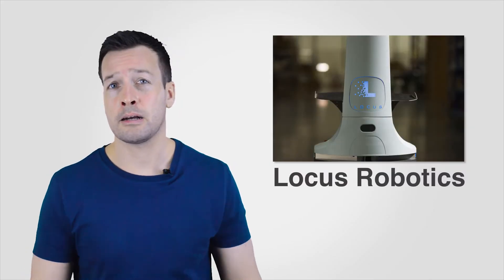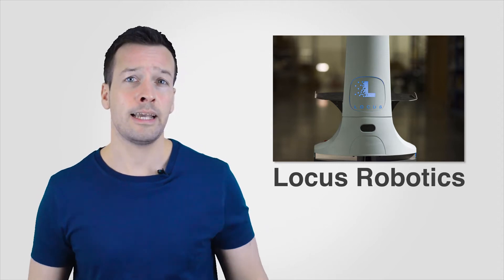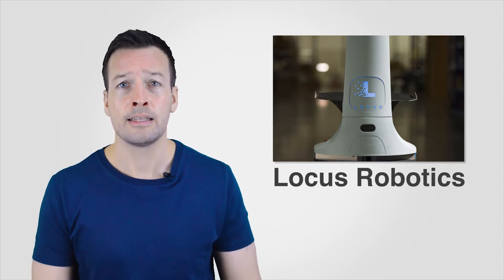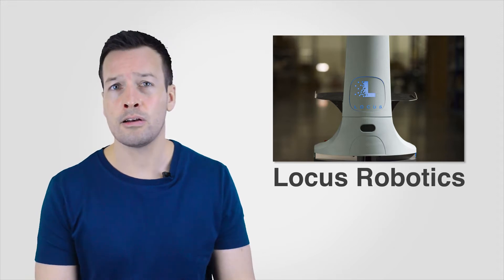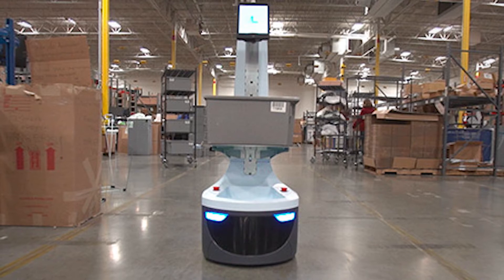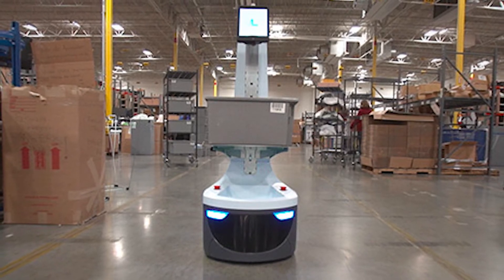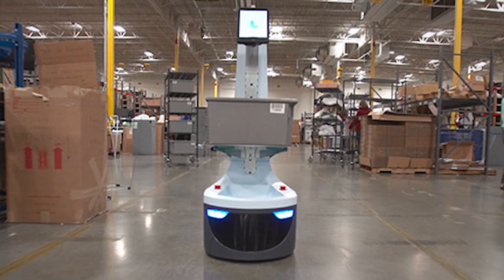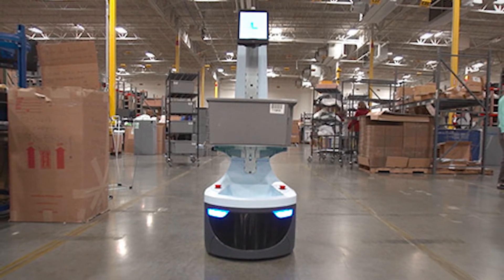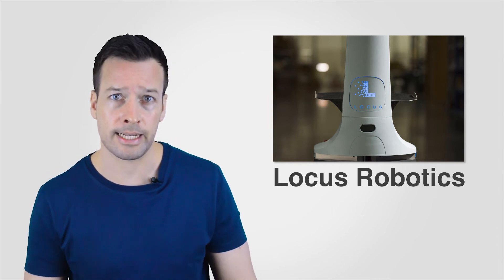Locus Robotics is a Massachusetts based company founded specifically as an answer to the Kiva situation — where customers can no longer purchase Kiva robots — by an old Kiva DC owner. It uses a fleet of robots integrated into a current warehouse management system to provide robotic platforms to carry picked items to a conveyor or to a packing station, thereby reducing human walking distance and improving overall picking efficiencies.